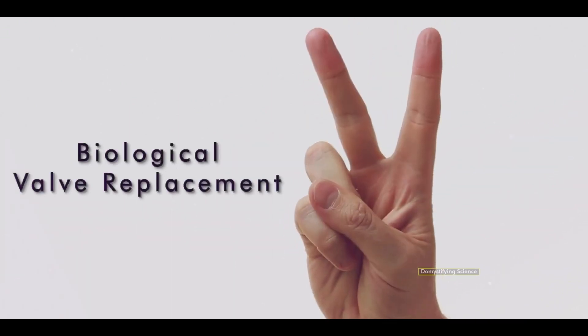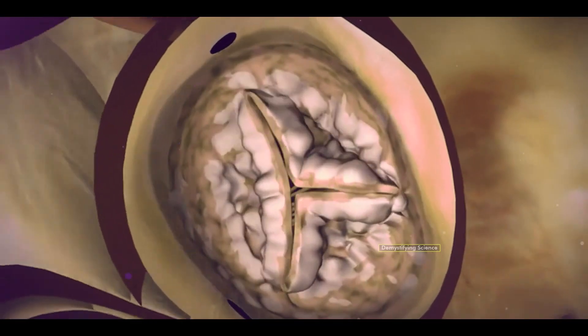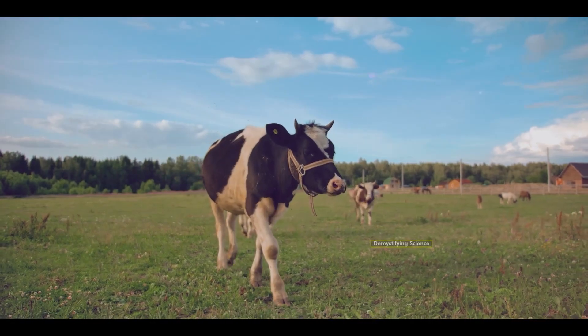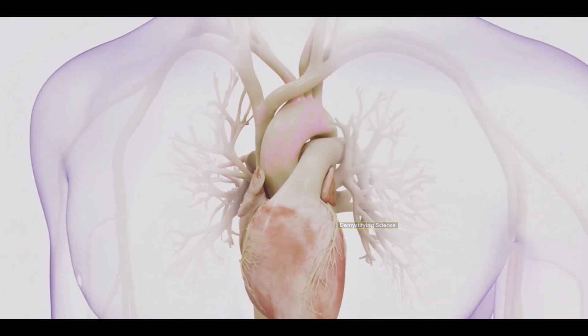Number 2: Biological Valve Replacement. Here, the defective valve is replaced with a valve made from human, pig, or cow tissues. The advantage is that blood-thinning medicines are not required, but this type of valve may need replacement with another surgery after 5 to 10 years. The choice between these two types of valve replacement depends on the patient's age and condition, as suggested by the doctor.